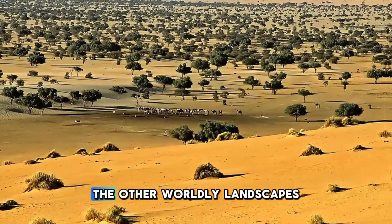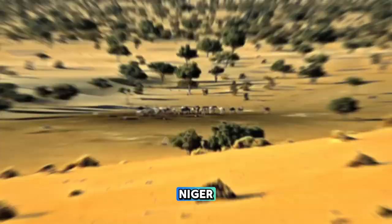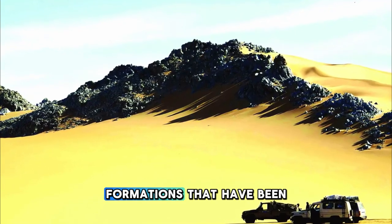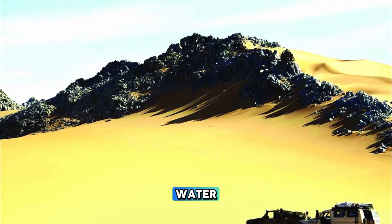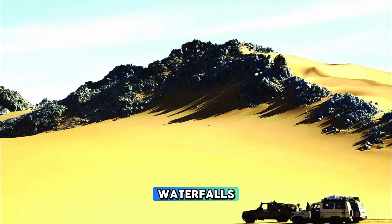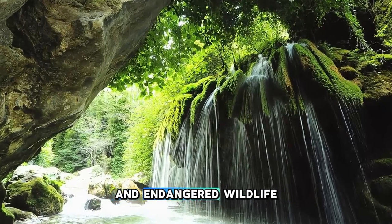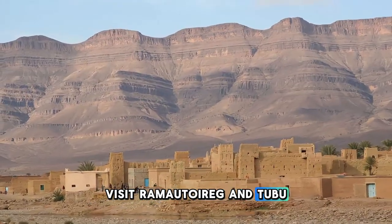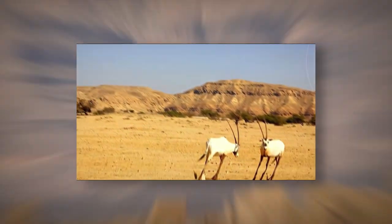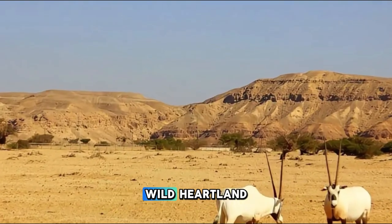Discover the otherworldly landscapes of the Termit Massif, a UNESCO World Heritage Site located in eastern Niger. Explore towering sandstone cliffs, deep gorges, and labyrinthine rock formations that have been sculpted by wind and water over millions of years. Hike through ancient forests, hidden caves, and seasonal waterfalls as you encounter a rich diversity of flora and fauna, including desert-adapted plants and endangered wildlife. Visit remote Tuareg and Tubu villages nestled amid the mountains, where traditional lifestyles and cultural traditions endure. The Termit Massif is a geological wonder and a sanctuary for nature lovers seeking adventure in Niger's wild heartland.